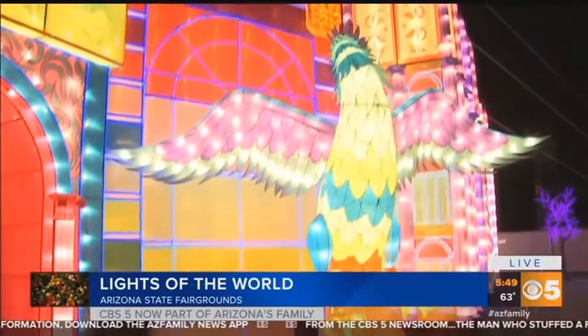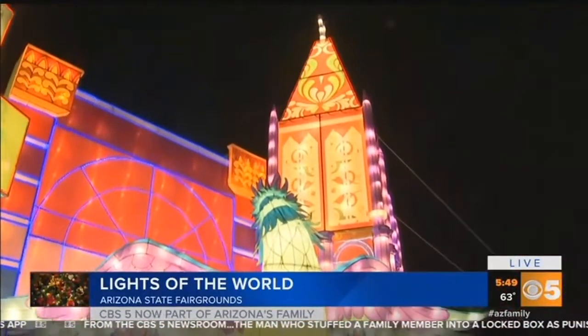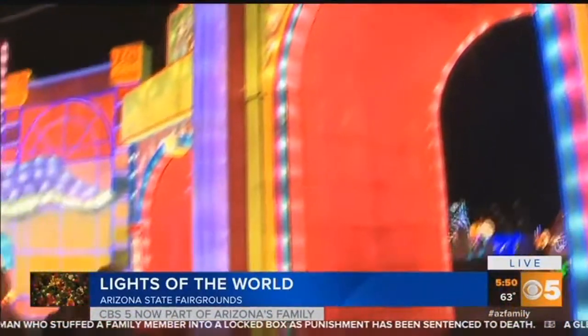Good morning, guys. This will sure get you in the holiday spirit. As you take a look around, 10 million plus lights — you can see this is beautiful, breathtaking here at the Arizona State Fairgrounds. We want to introduce Brie and Son Son, who helped to bring this here to the valley.